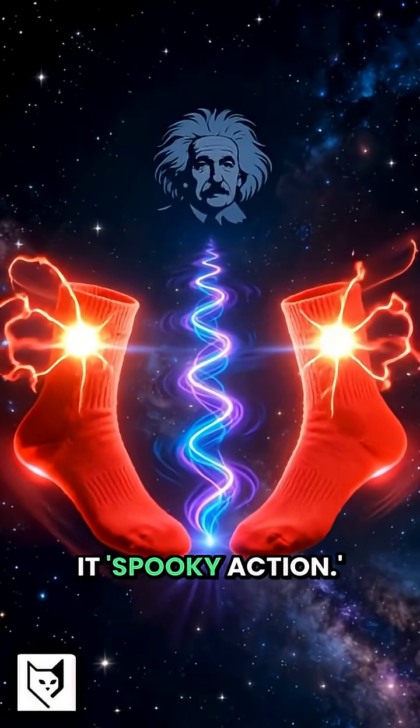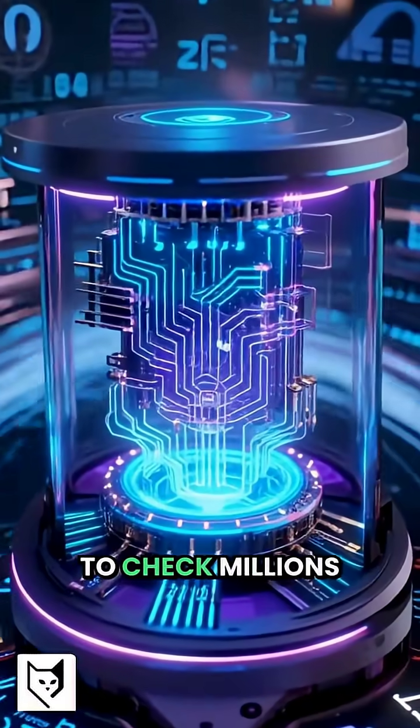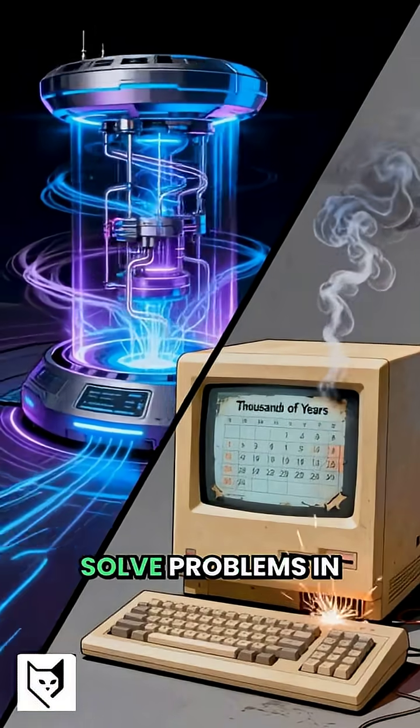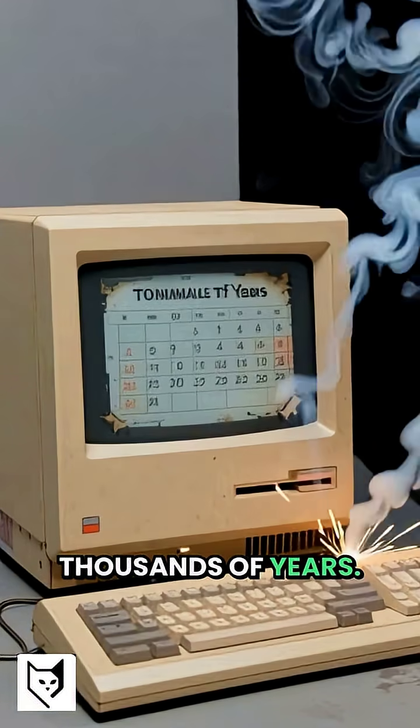Einstein called it spooky action. So quantum computers use superposition to check millions of answers at once, and entanglement to connect information instantly. That's why they'll solve problems in minutes that would take regular computers thousands of years.